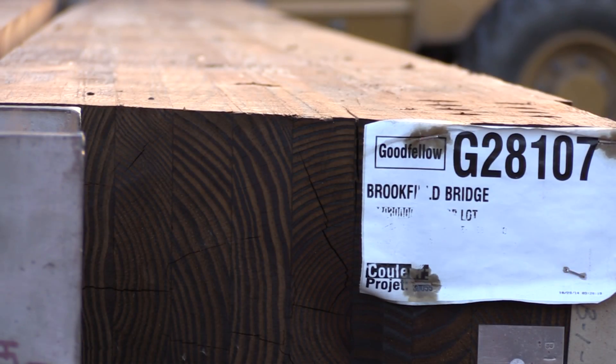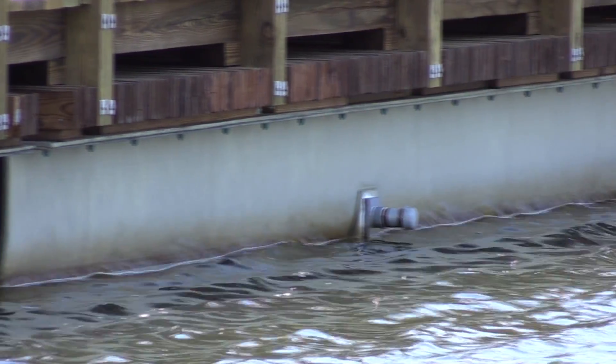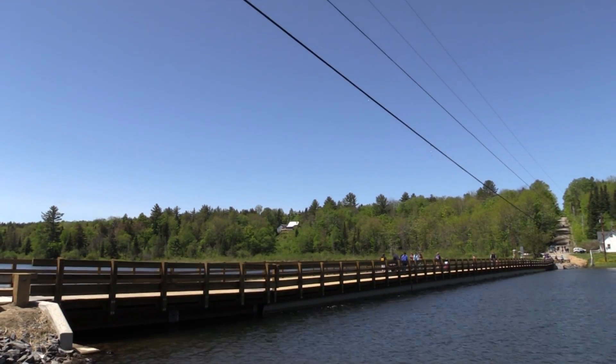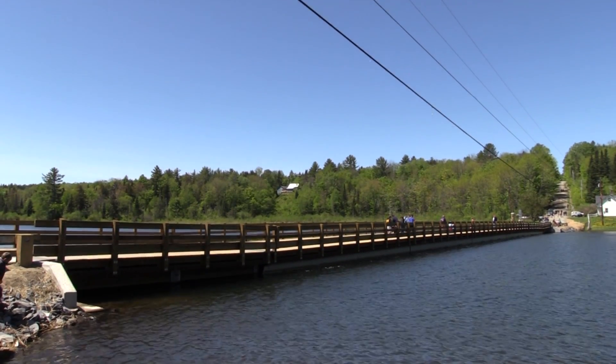Even though we used a really innovative material, it was really about historic preservation. It's the wood decks, it's the wooden sidewalk, and it's the wooden rail — and that's really what people see and what people love about the Brookfield Floating Bridge. So it's kind of how historic preservation meets innovation to deliver a project that's going to be long-lasting.